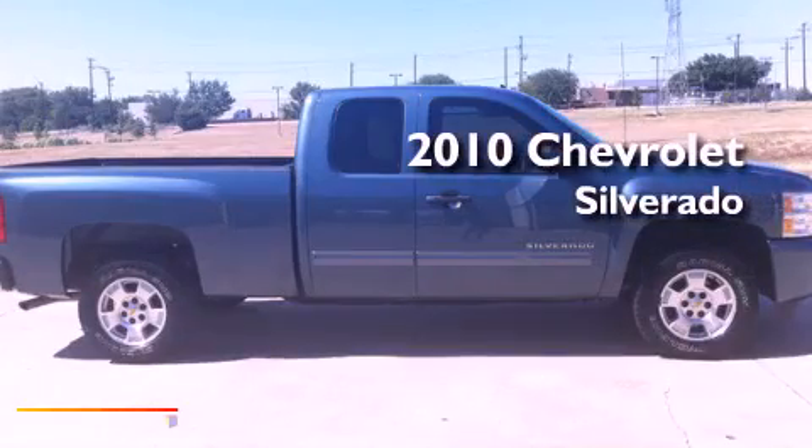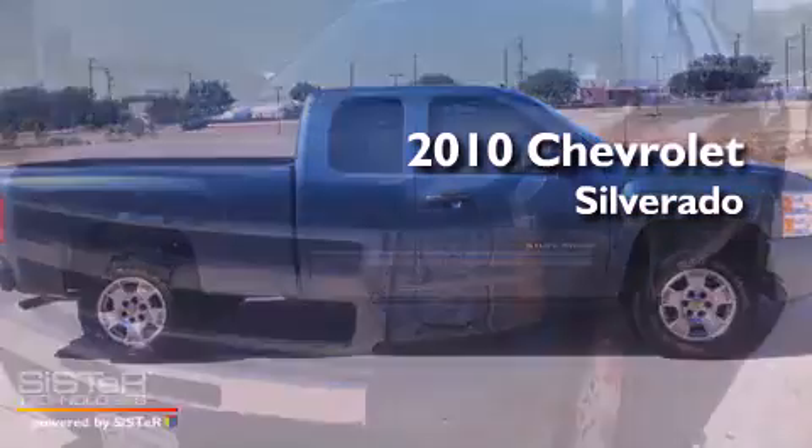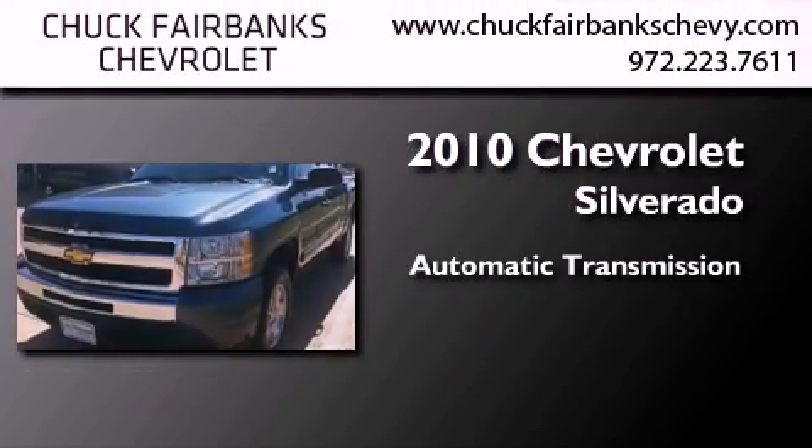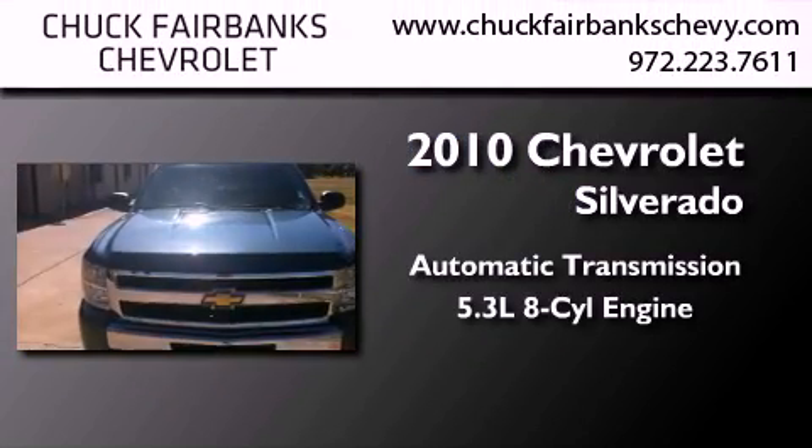This is a certified pre-owned 2010 Chevrolet Silverado. This truck has an automatic transmission and a 5.3 liter V8.